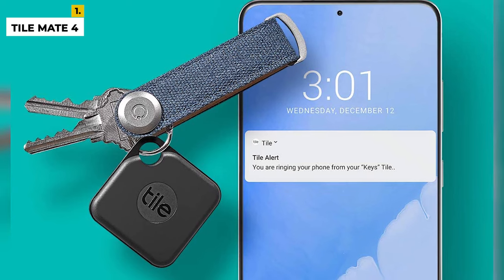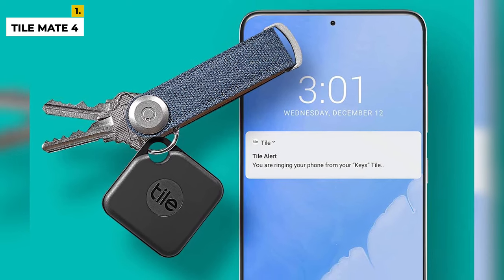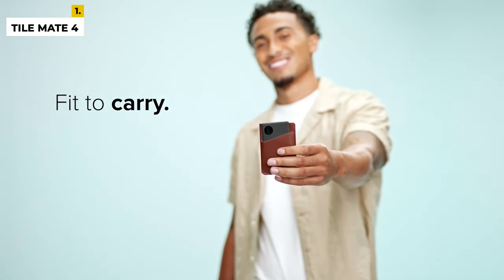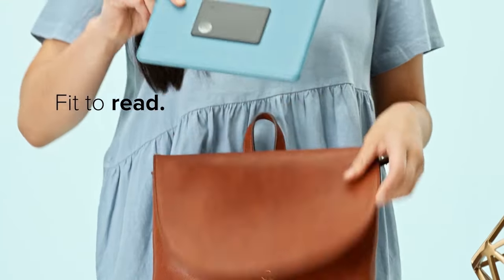Directly attach it to keys, backpacks, purses, or anything else you need to keep track of regularly and use the free app on iOS or Android to find them. So there's no chance to blame your dog or naughty kiddo.